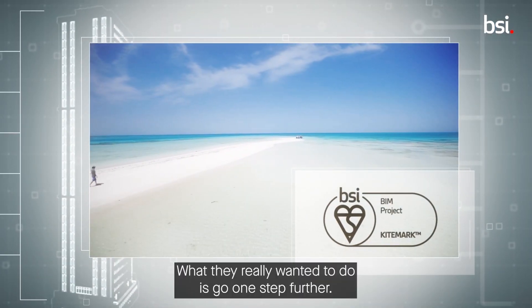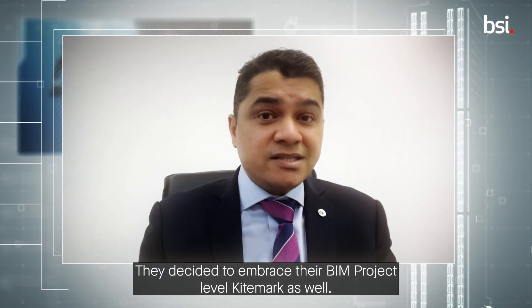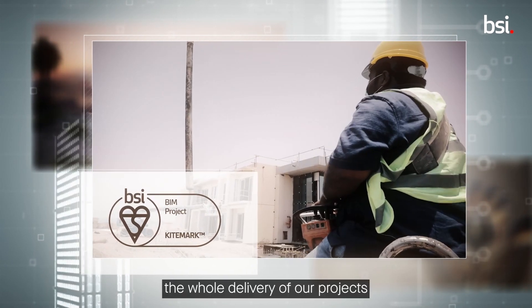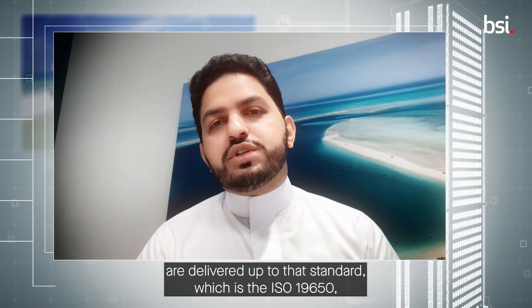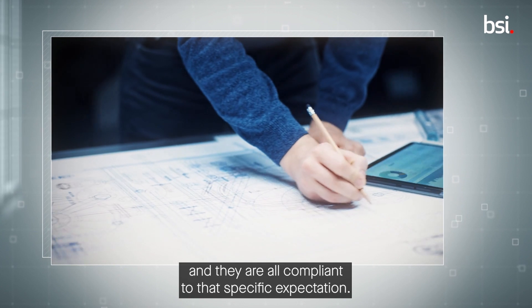What they really wanted to do is go one step further. They decided to embrace the BIM project-level KiteMark as well. The project KiteMark assures that the whole delivery of our projects are delivered up to that standard, which is ISO 9650, and they are all compliant to that specific expectation.